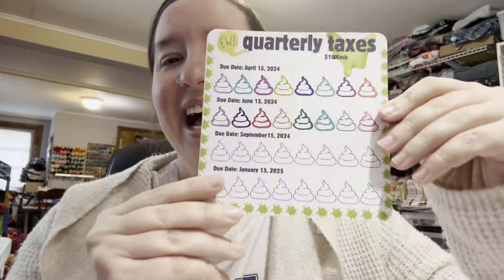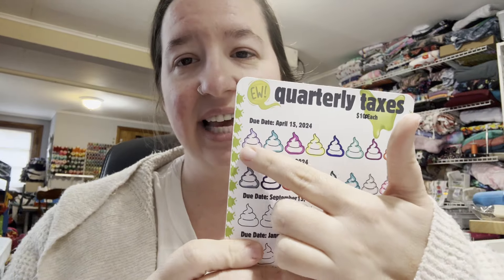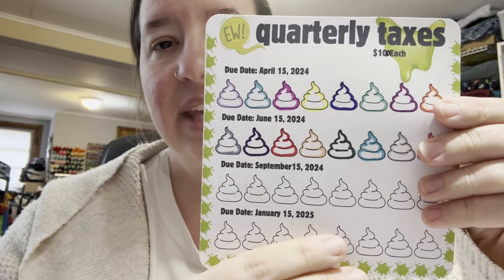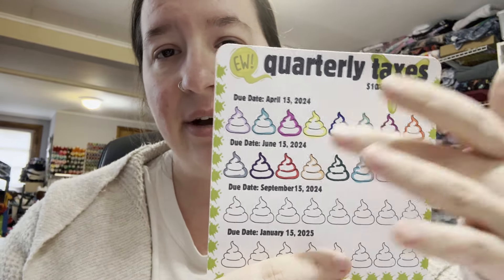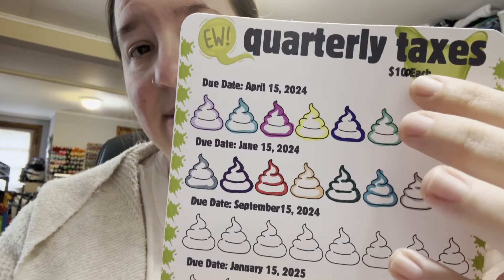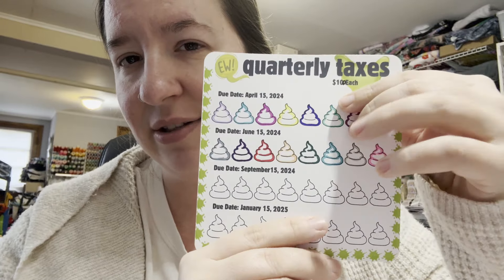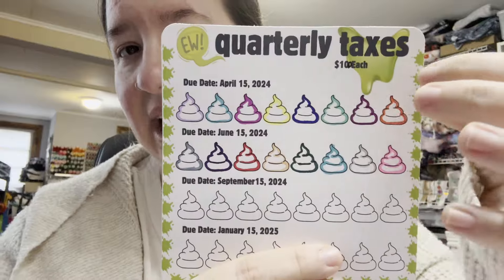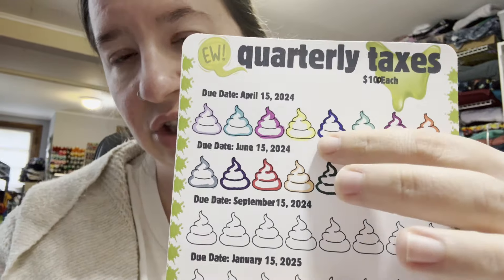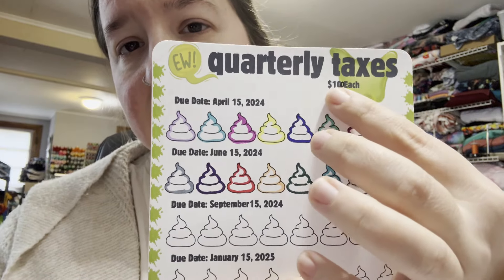It has poop on it because taxes are poop, and it has boogers and slime and snots because taxes are gross. You get the four due dates for the quarterly taxes. With mine, my amount is $800 — I made a mistake and wrote ten dollars at first, but that's only eighty dollars, not eight hundred, so I had to write a little zero in there. So each of these is a hundred dollars for me.